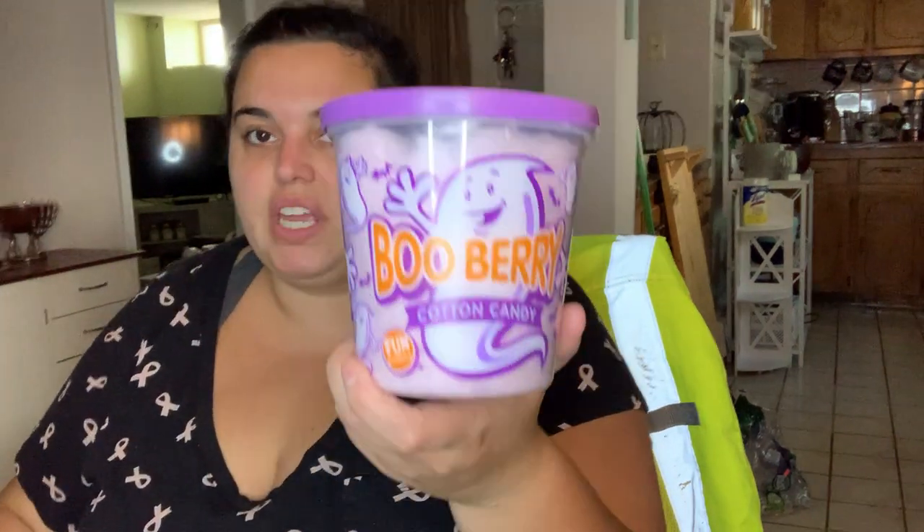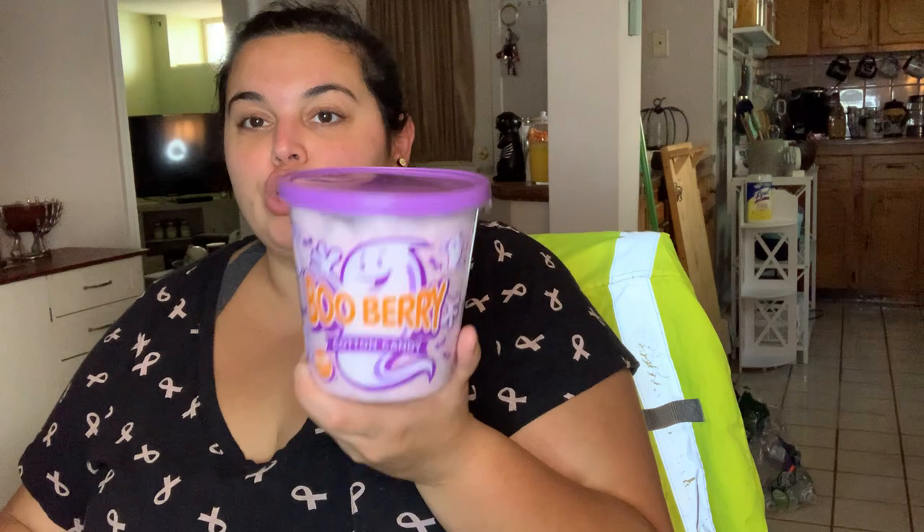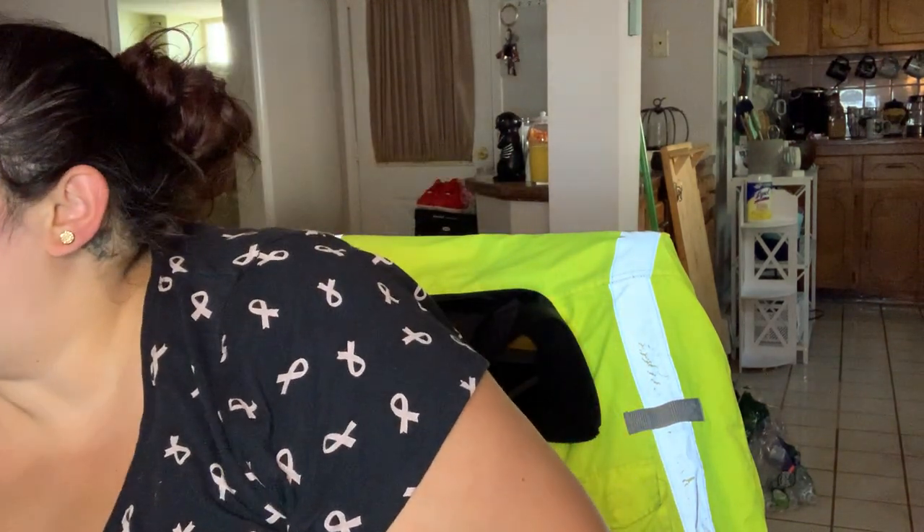I also grabbed blueberry cotton candy - I like blueberry and I like cotton candy, so I figured why not try it. It's only around this time of year.